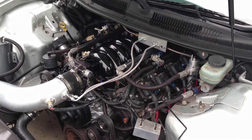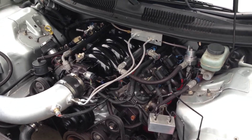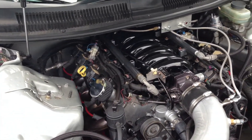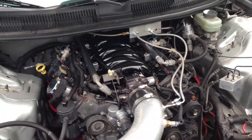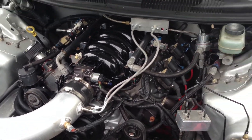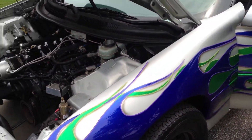It's a 347 cubic inch LS1, forged rod and piston. It's got a TEA LS6 head — Stage 3 LS6 head. LS6 intake, small cam, single nozzle nitrous kit. Return-style fuel system, twin pumps, sump tank.